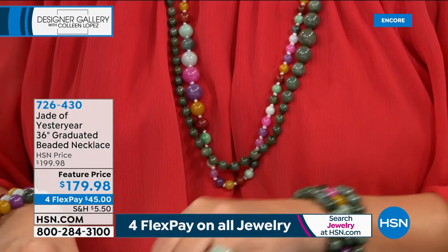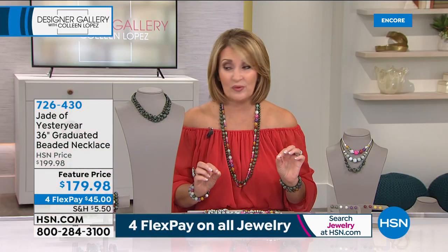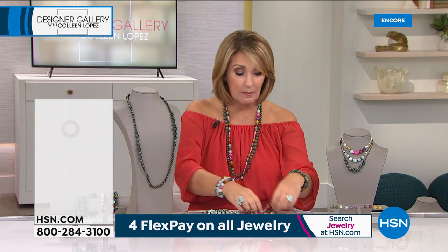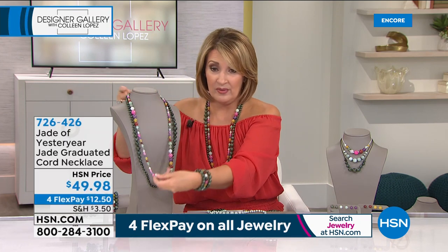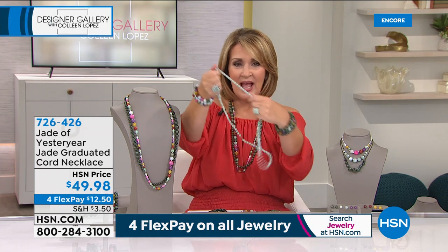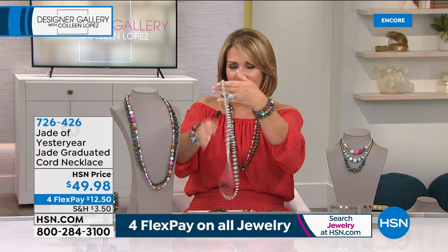We're going to wrap this up. If you're on the line, stay right there — it's item 726-430. Thank you so much for your calls. You will love your necklace if you're getting it. Very popular. Rocky says the multicolor would actually be the first one to sell out. The multi is quite fabulous — it matches everything.